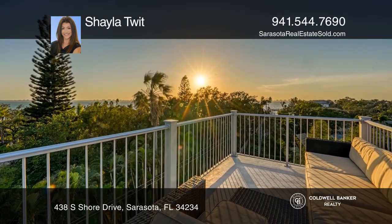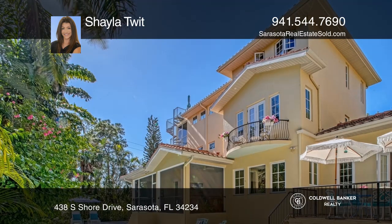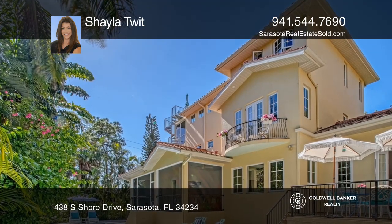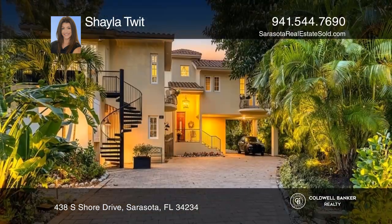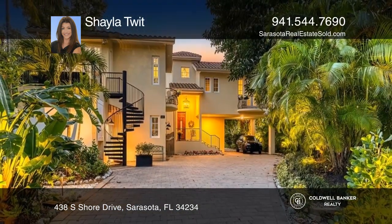Enjoy your private backyard retreat with lush landscaping, a zero-entry pool, and a large patio featuring an outdoor fireplace. Fall in love with your future home by contacting Shayla Twitt to schedule a tour.